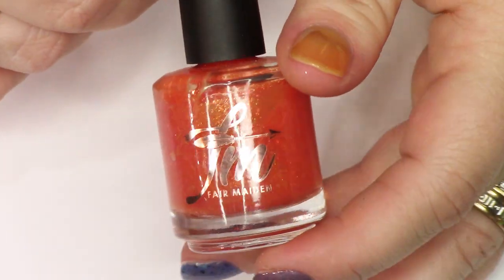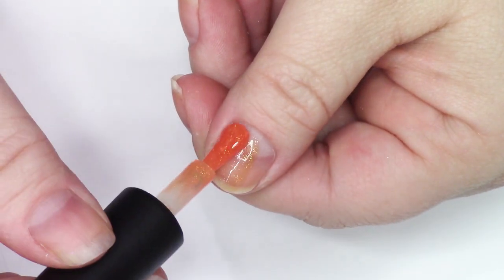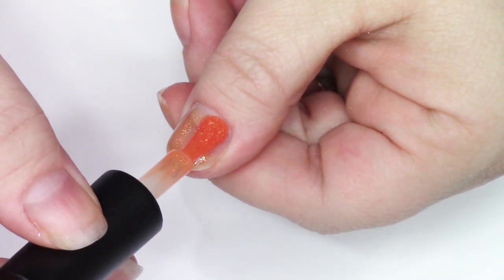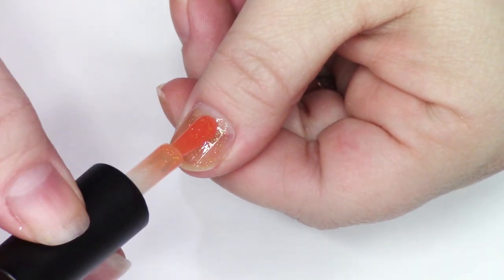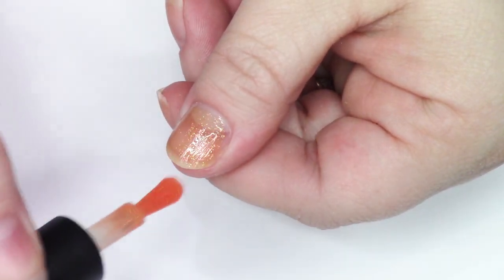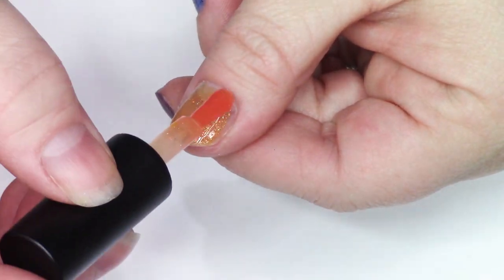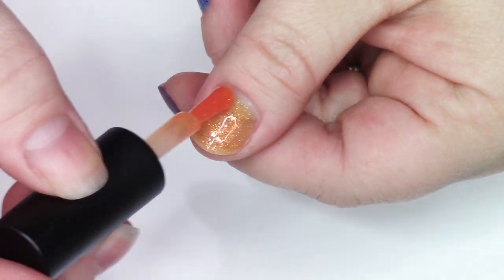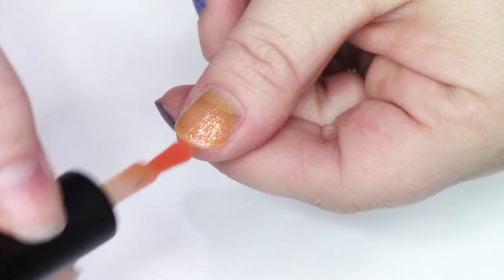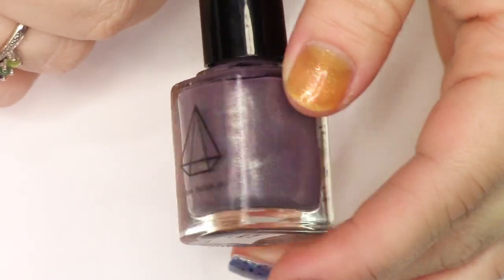Next we have Fair Maiden Ain't No Laws — this is an orange jelly packed with micro hollow flakies and green to gold shimmer and iridescent flakies. This one ended up being a little sheer on me and I knew I wouldn't probably remember to wear it as a topper, so I'm pretty sure I decided to de-stash this one. Although when I'm painting it on I notice it kind of looks like it's a thermal — maybe it is an orange to yellow thermal.